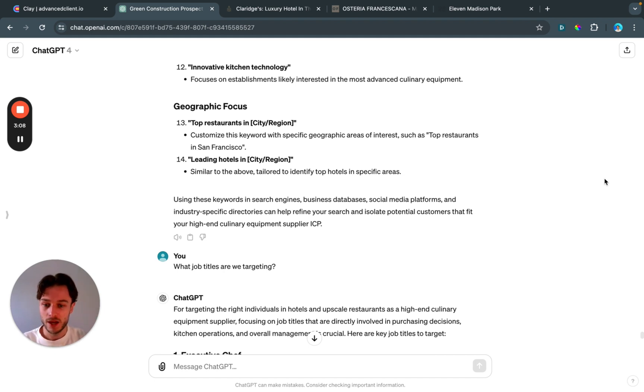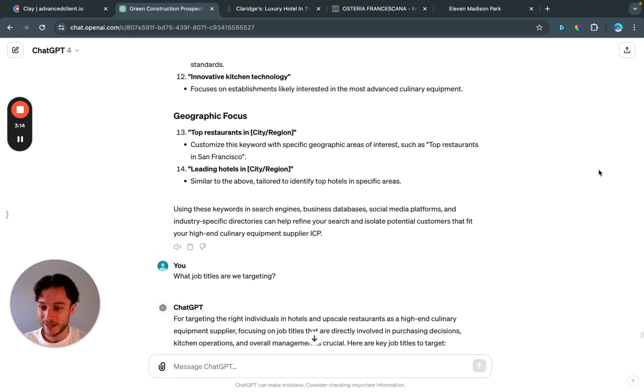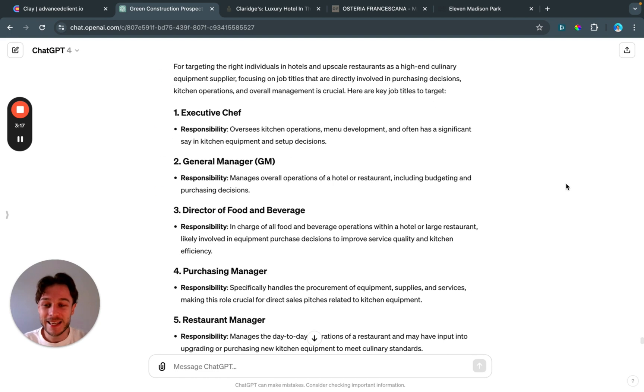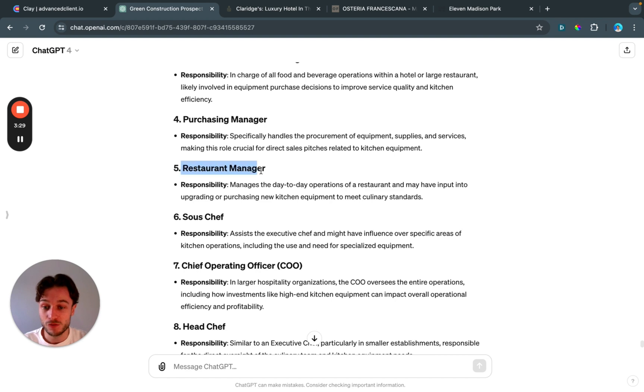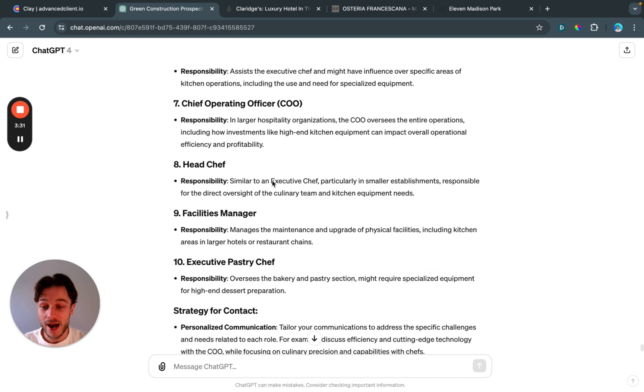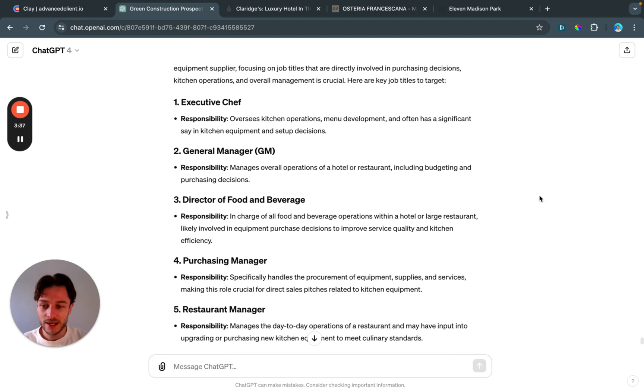Finally, I asked ChatGPT for job titles we could target. The only person I know in a kitchen is a chef, so I needed more specifics. It gave me: executive chef with their responsibilities, general manager, director of food and beverage, purchasing manager, restaurant manager, and sous chef — around ten job titles we could target.